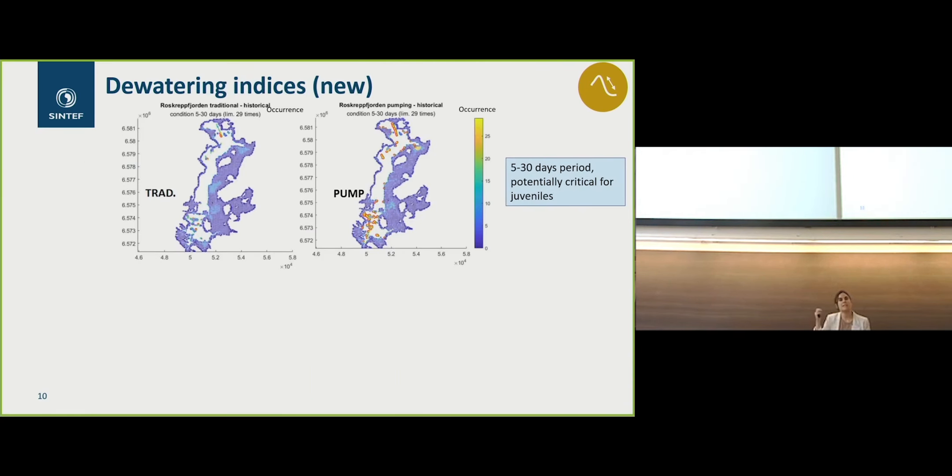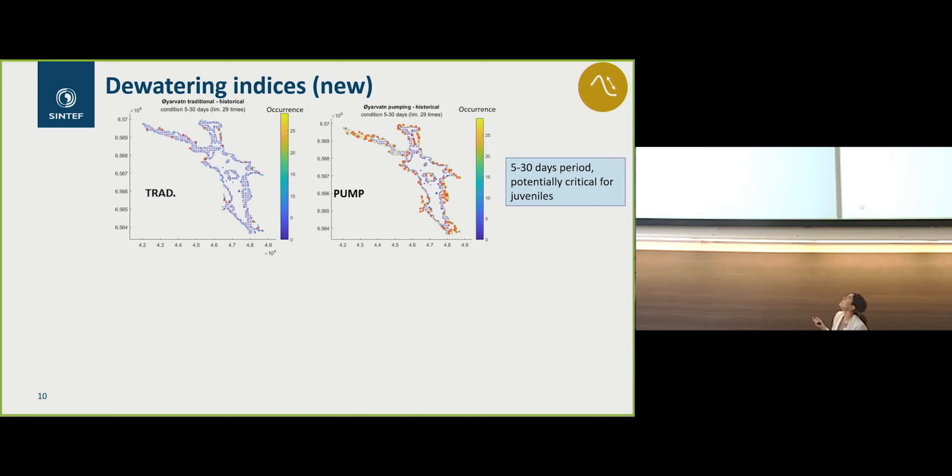When we look at the dewatering indices, this is a new index we added to the 17 hydromorphological ones, to look at an index that can also give an idea of spatial resolution — where in the lake the higher impacts are. The dewatering index, shown as red dots and colors, represents the occurrence of how many times a pixel or area is covered by water during five continuous days and then dry in the next 30 days. In Oyarvan, this is much more visually apparent and occurs more frequently than in Roskreft. This can give you an idea of areas where you want to have a restoration measure, as they will be impacted more frequently.